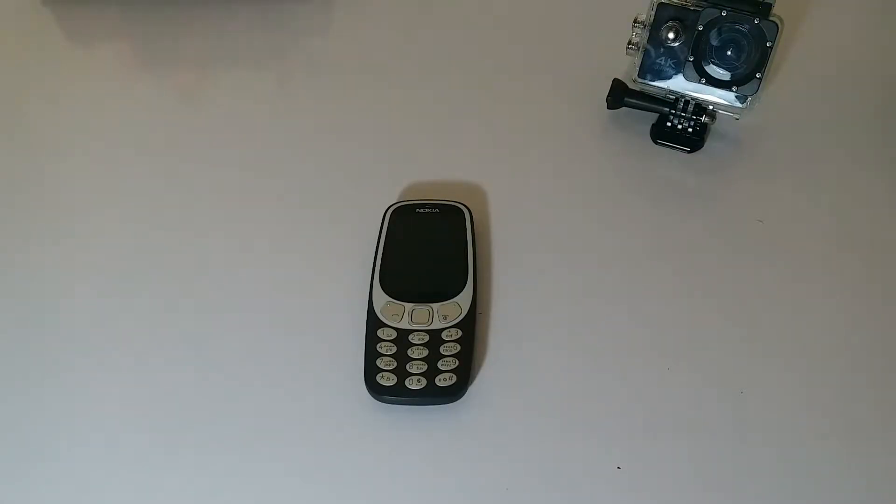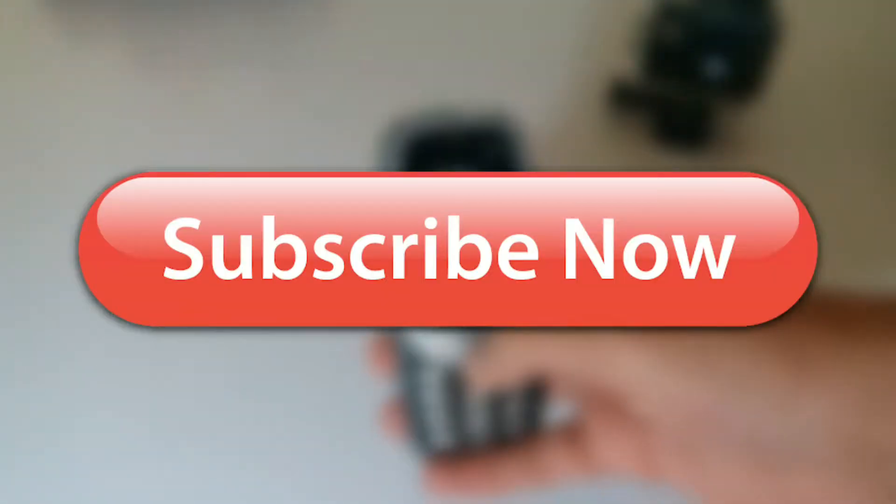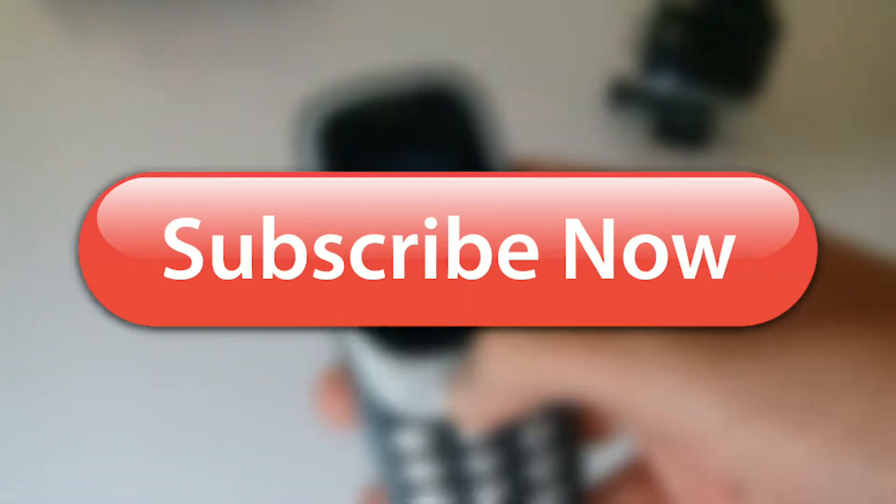Hey, what's up guys and welcome back to the channel. Today I have brought you the review of the new Nokia 3310, so stay tuned and let's begin. Before starting, if you haven't yet, subscribe to receive notifications every time a new video is uploaded.